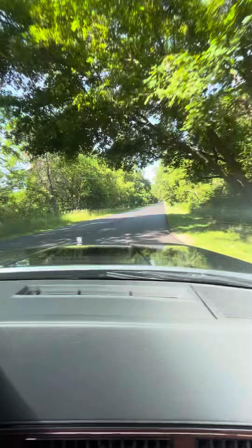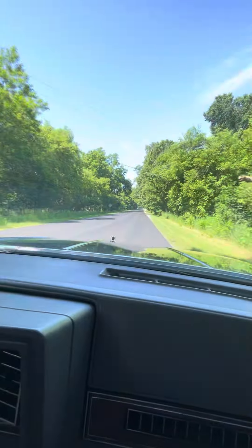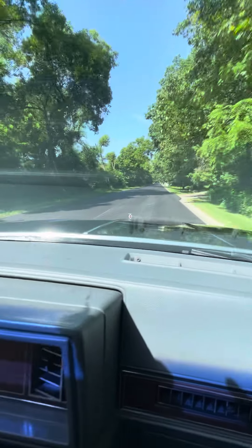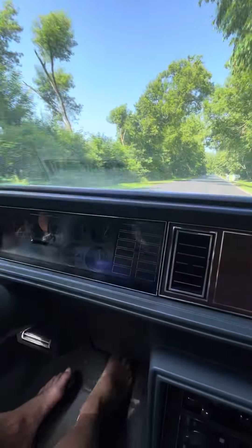Took it to a car show last week and it gets a lot of attention. You don't see these around here anymore, especially in Michigan. Nice acceleration.